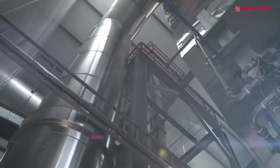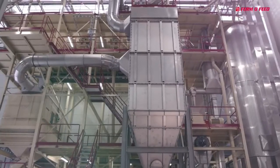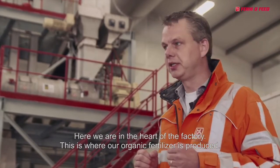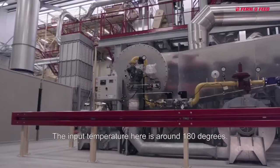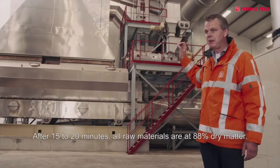Two kilos of starting prime product will yield one and a half kilos of organic fertilizer. Here we are at the heart of the factory, where organic fertilizers are produced. The fertilizers come from the compost transport and go into the dryer. The temperature of the dryer is around 180 degrees, and 15 to 20 minutes is needed to dry the material.